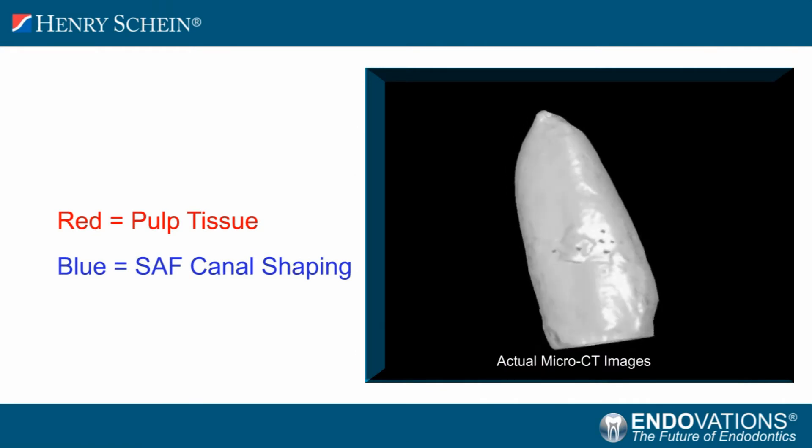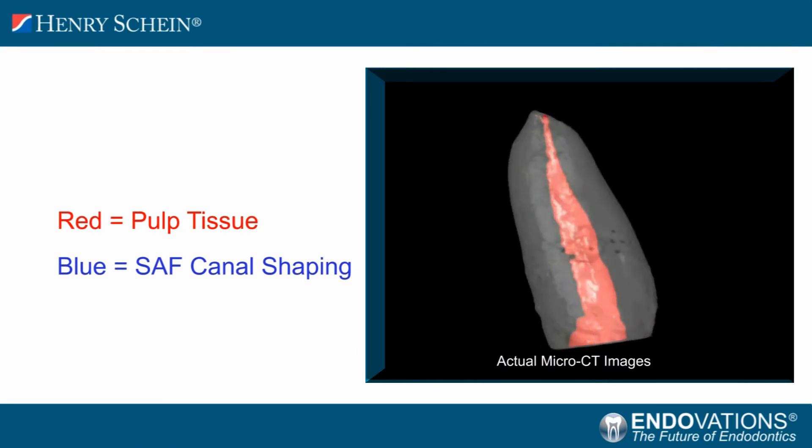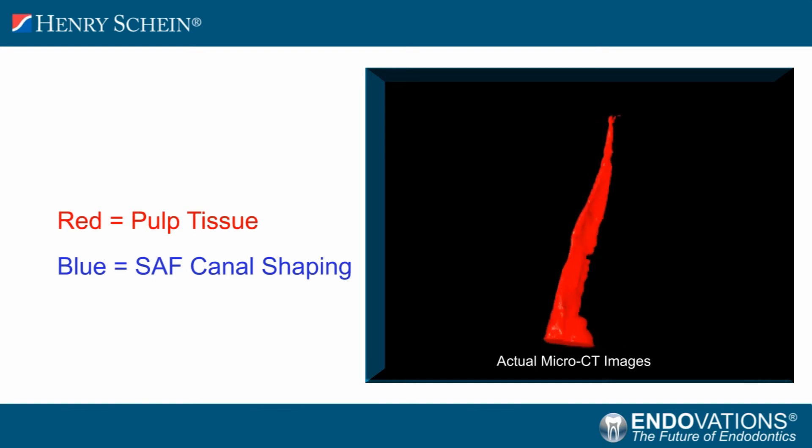It greatly reduces inadvertent canal transportation and strip perforations because it utilizes adaptive technology. Remarkably, the SAF conforms to canal anatomy to reach fins and irregularities we know are present in nearly every canal system.